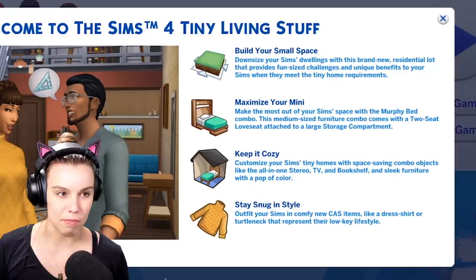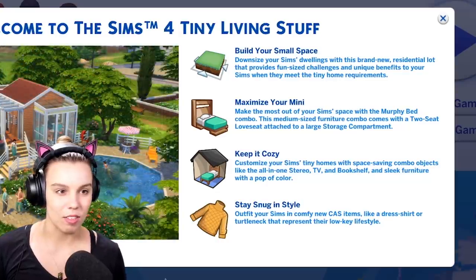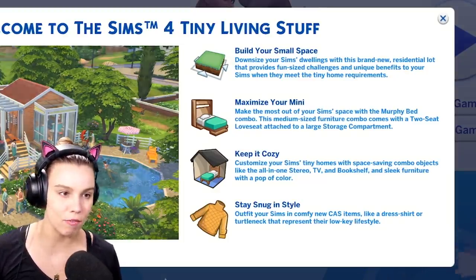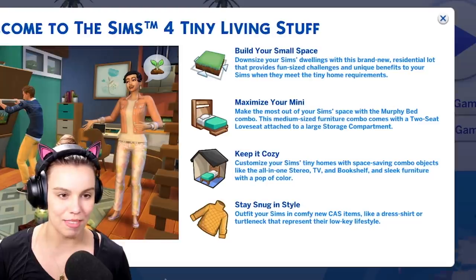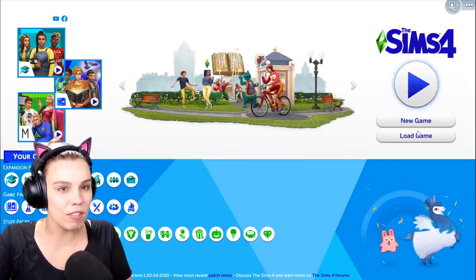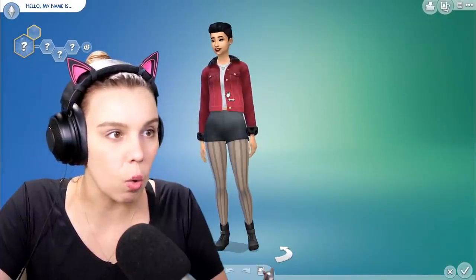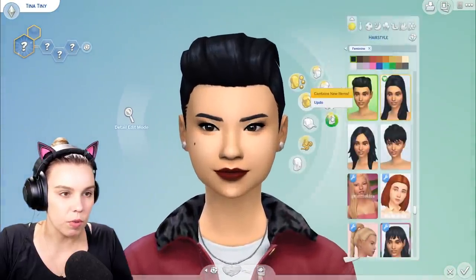Maximize your mini. Make the most out of your Sim space with the Murphy bed combo, which you can't die from — yay! This medium-sized furniture combo comes with a two-seat loveseat attached to a large storage compartment. Keep it cozy. Customize your Sims' tiny homes with space-saving combo objects like the all-in-one stereo TV and bookshelf, and sleek furniture with a pop of color. I'm so excited because usually I watch the live stream and have already seen the CAS assets, but I didn't this time. Let's call it Tina Tiny — like teeny tiny, get it?